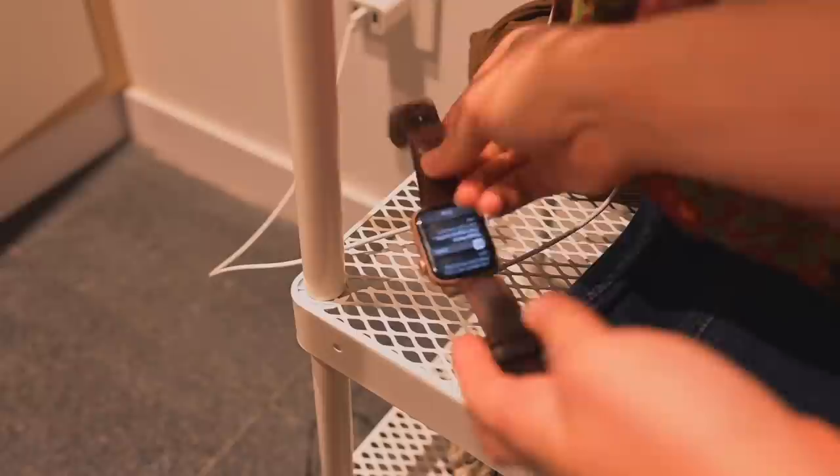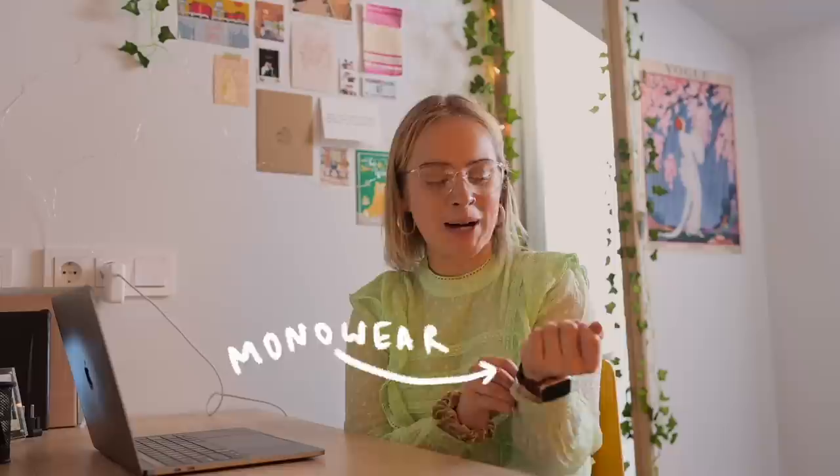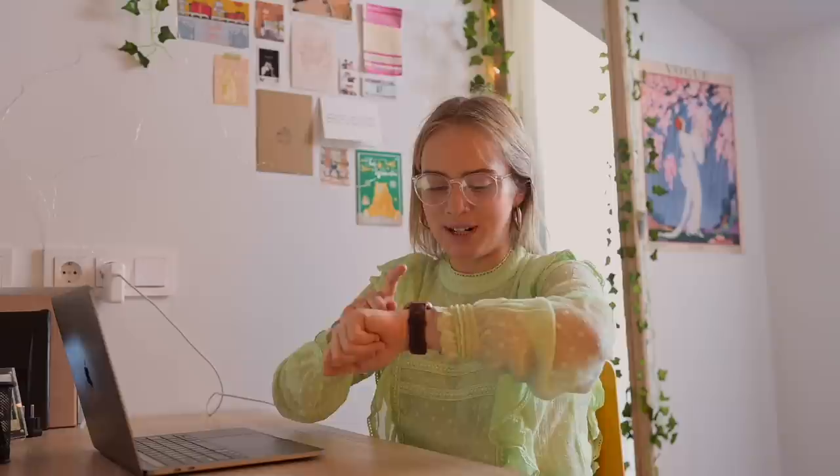Speaking of charging, a lot of people ask me how the battery life is — I think it's fine. I usually take it off to charge it when I'm showering, not because it's not waterproof, I just think it's a good habit to get into otherwise I wouldn't remember to charge it. Also, my third-party watch band kind of irritates my wrist when it gets wet, so I try to avoid that. Once in a while if I notice the battery running low I'll take it off while sitting at my desk and charge it. I haven't really had any problems.